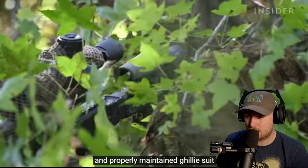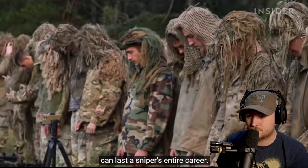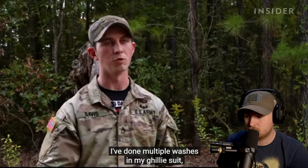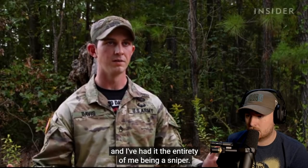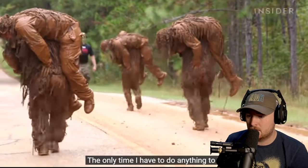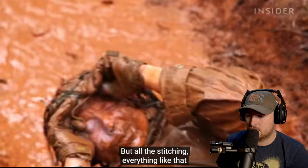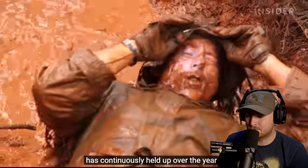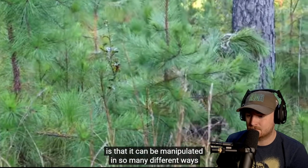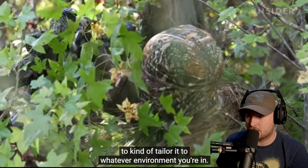A well-constructed and properly maintained ghillie suit can last a sniper's entire career. They've done multiple washes in their ghillie suit over the entirety of being a sniper. The only time anything needs replacing is the jute, because it's natural and will eventually wear away. But all the stitching continuously holds up over the years. That's the beauty of the ghillie suit — it can be manipulated in so many different ways to tailor it to whatever environment you're in.